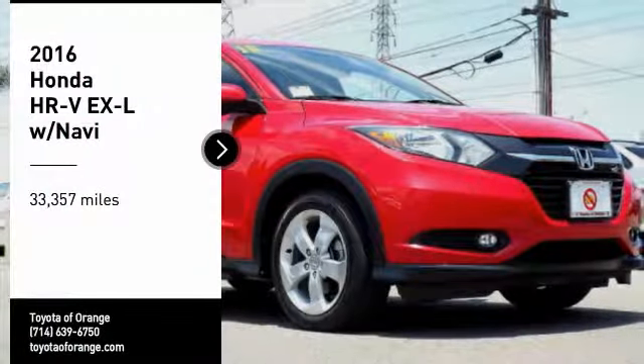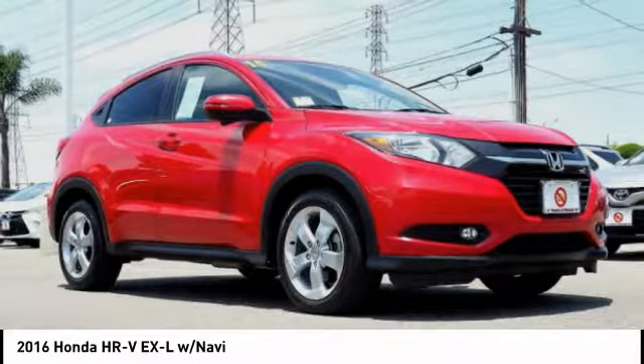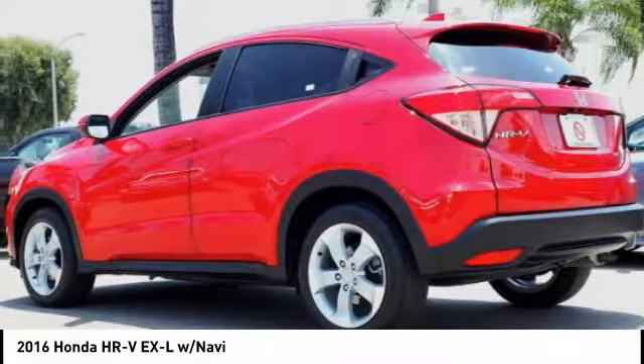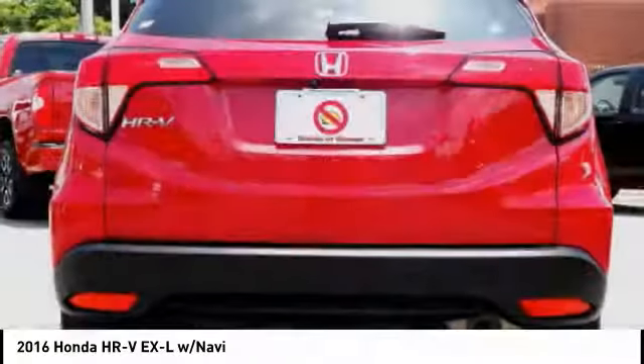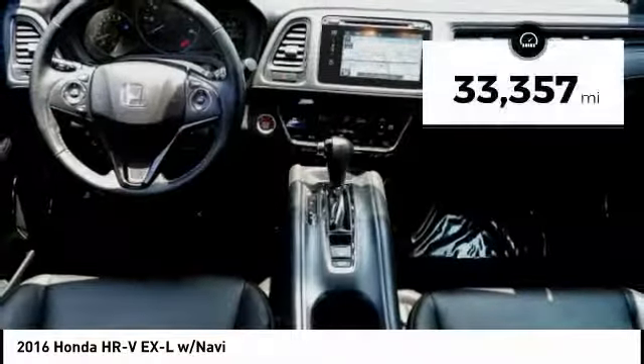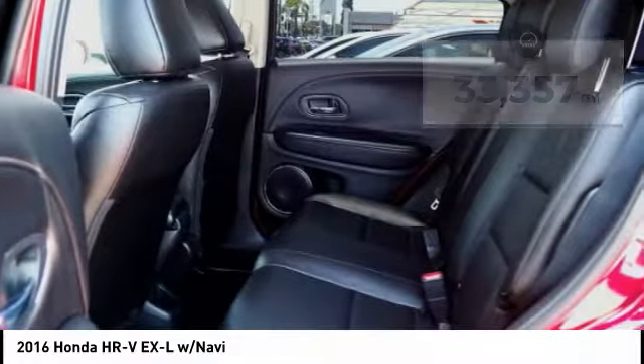Come test drive the 2016 Honda HR-V. The HR-V has a good looking exterior with a clean design. It comes with a well tuned suspension and a handsome and flexible interior with tons of options to choose from. This vehicle has less than 35,000 miles.